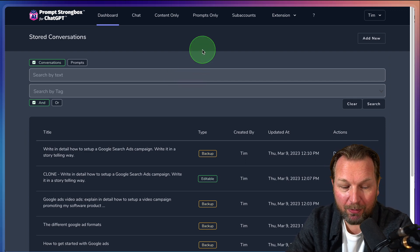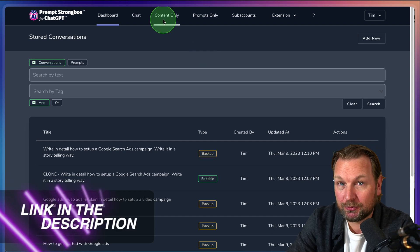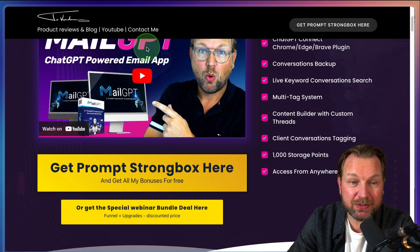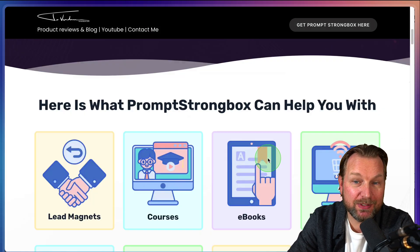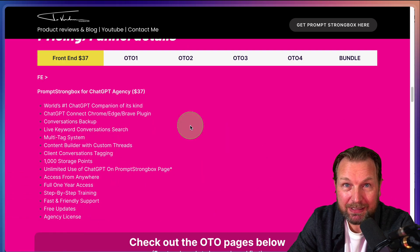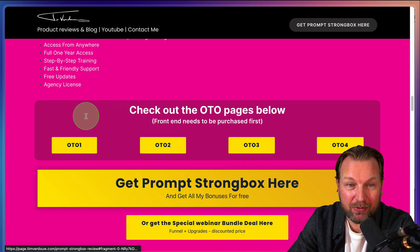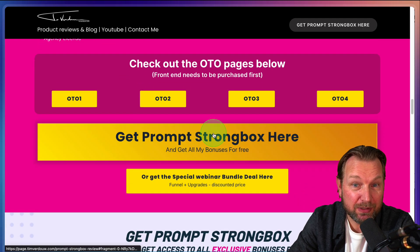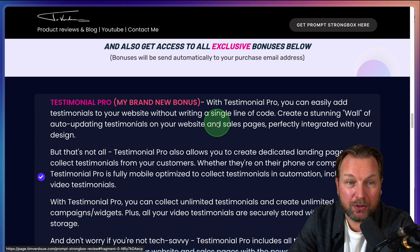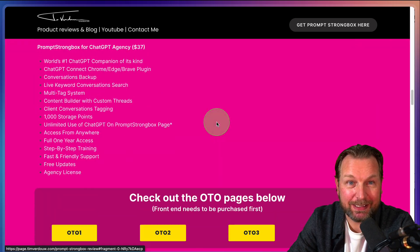Now I'm going to show you exactly how it works. But before I do, if you're interested in getting Prompt Strongbox, there's a link in the description below. It will redirect you to my website where you can get it through one of these links. You can find more information there, including available upgrades you can purchase. You need the front end in order to get one of these upgrades, and you'll also get free upgrades if you purchase through my link.